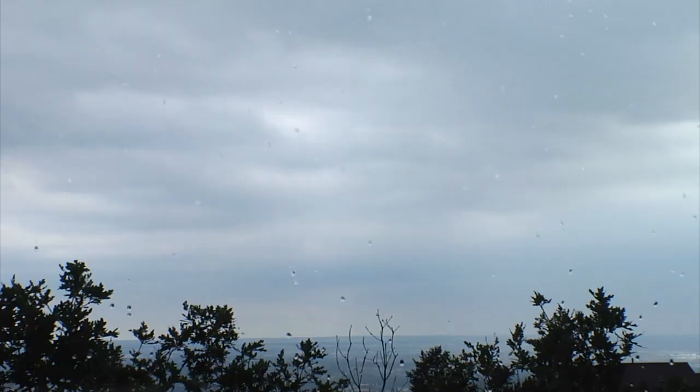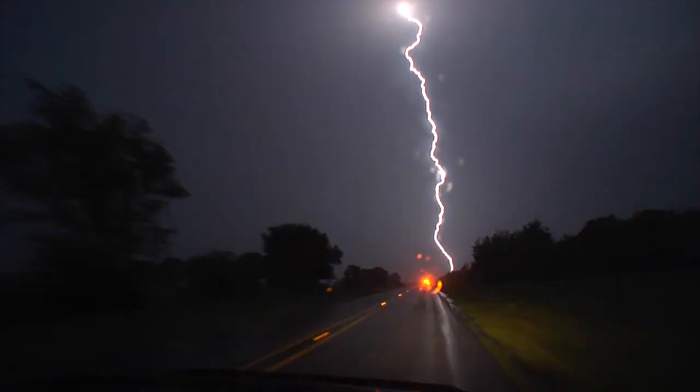At some point we know that the water up here in the atmosphere will get too heavy and fall back down to Earth again as precipitation. Time for me to do the same.